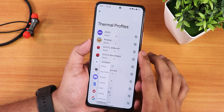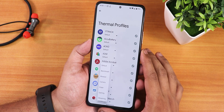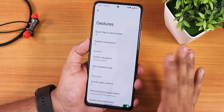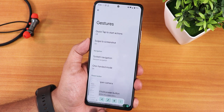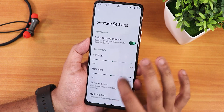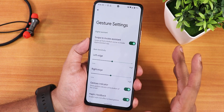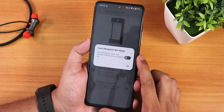We have thermal profiles — you can change them for each app individually, with options like benchmark, browser, camera, dialer, and gaming. In gestures, we have the quick tap or back tap, and the swipe screenshot which works perfectly fine — you get share, edit, delete, and capture mode. We also have system nav gestures, swipe to invoke assistant working fine, gesture indicator, and haptic feedback.